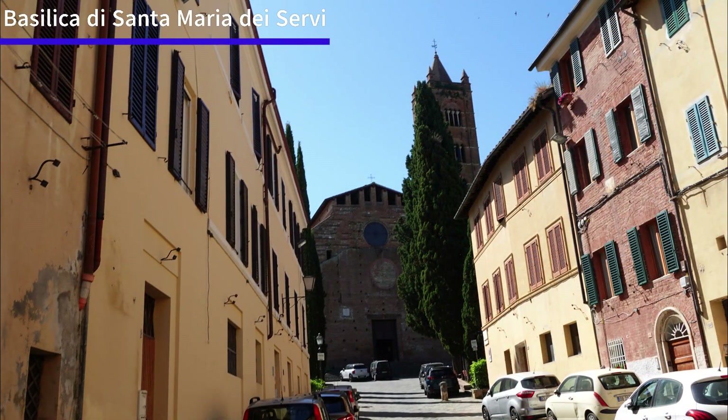Placed on the hill above the Valdemontone, the Church of San Clemente in Santa Maria dei Servi is a jewel of medieval Siena.